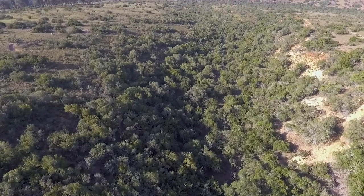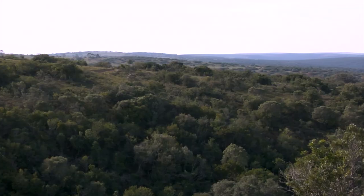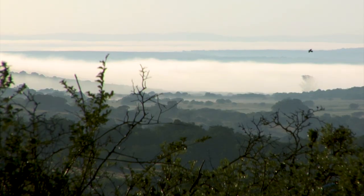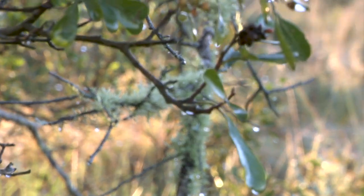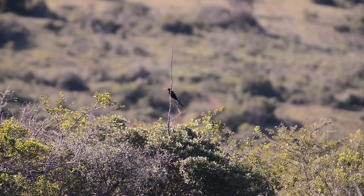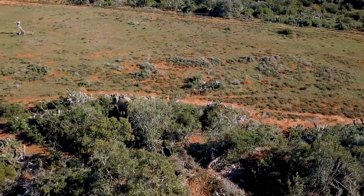This dense collection of foliage is Albany thicket, a form of scrubland found only in South Africa's Eastern Cape. The thicket is home to a great range of plant life. The shelter and nutrition provided by these plants attracts a vast array of wildlife, from some of the smallest creatures on the surface of the earth, to the largest.